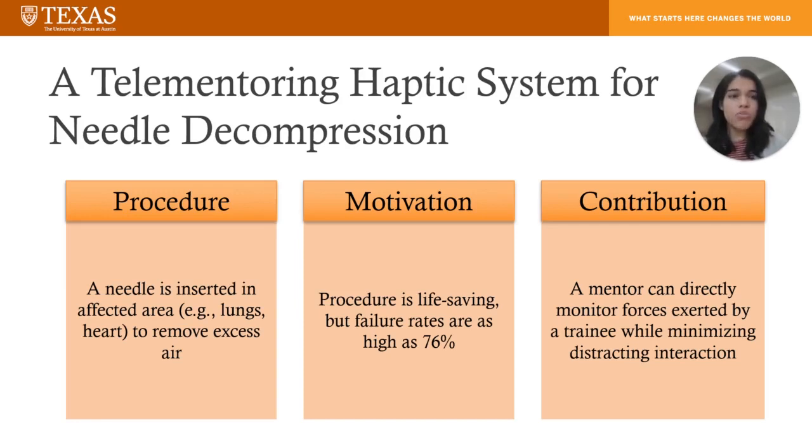Current training protocols do involve automated patient simulations. However, none of these allow a mentor to directly monitor forces exerted by a trainee, which is what we want to do while minimizing distracting interaction.